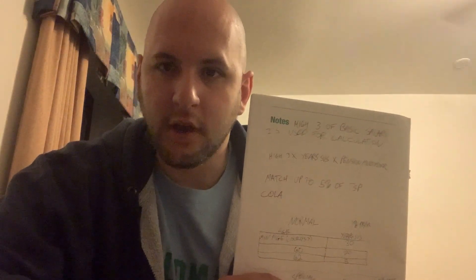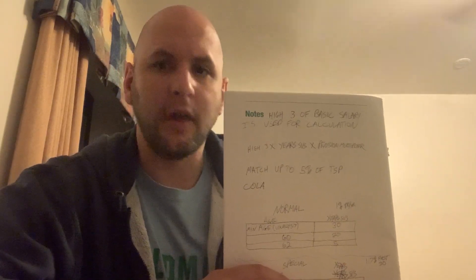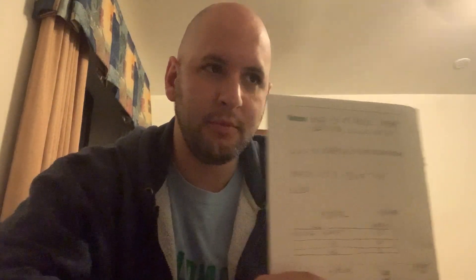That does not count overtime, bonuses, special pay, or anything like that — just your basic salary. For example, federal law enforcement officers get a law enforcement accountability pay that can be around 25% of their salary, which is huge. But if your basic salary at your GS step or GL level — whatever it is, they're all in FERS — that basic salary is what's used for your final average salary calculation.